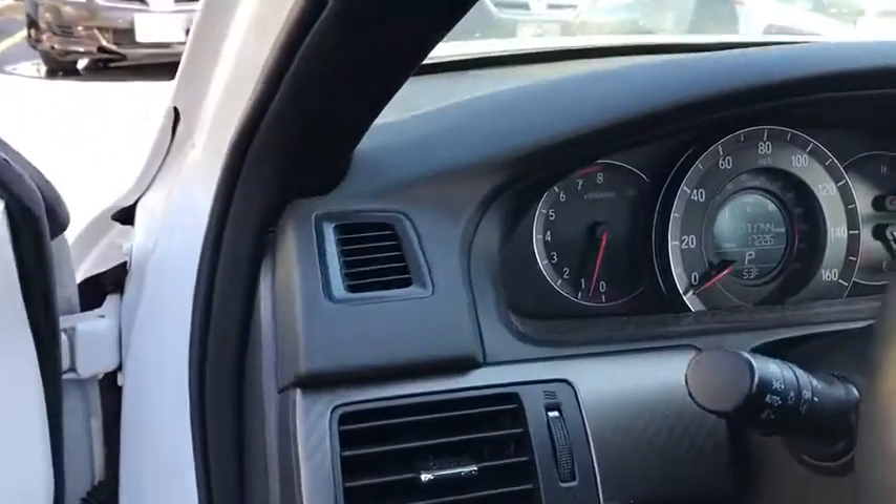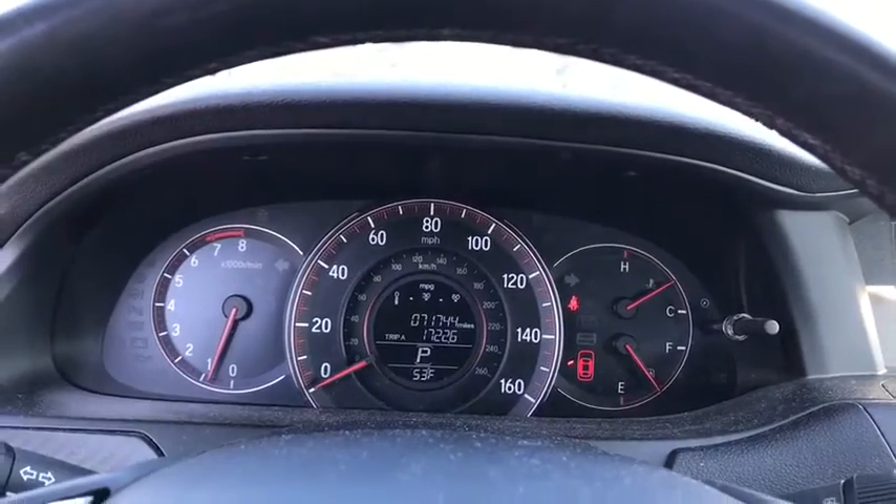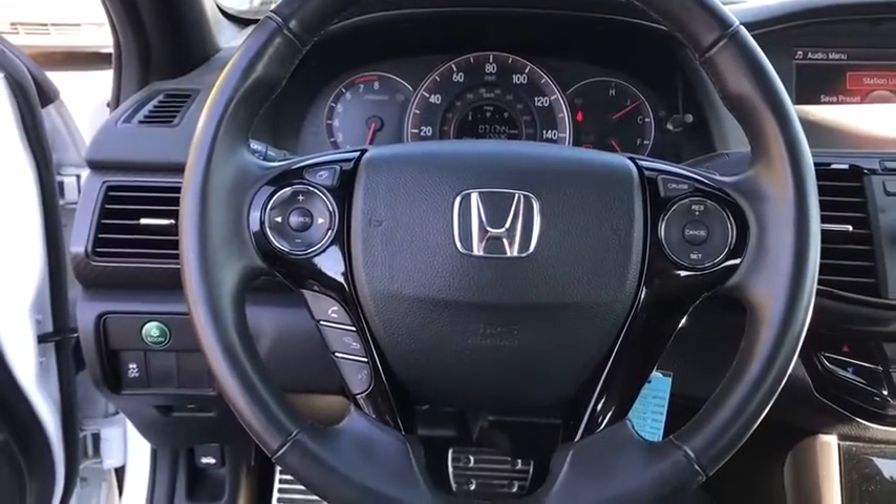Power windows, rear window defroster, trip computer, CD player, panic alarm, brake assist, remote keyless entry, auxiliary audio input.